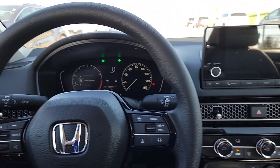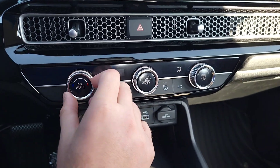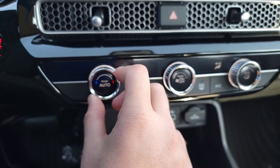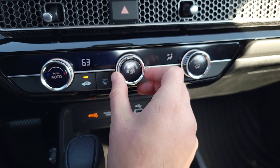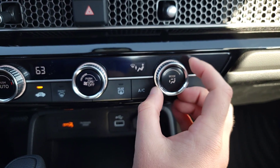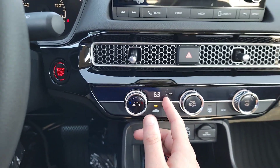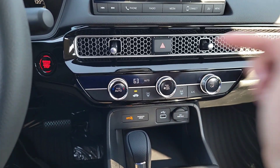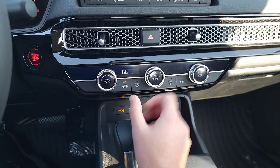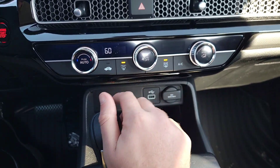Hazard lights are right here — hopefully you never need them. Down here are the climate controls: temperature knob on the left with a nice click each time you turn it, fan speed control, different airflow modes, and an auto button. When you select auto, the car automatically tries to maintain the set temperature in the vehicle. You also have air recirculation, front defroster, rear defroster, and AC.